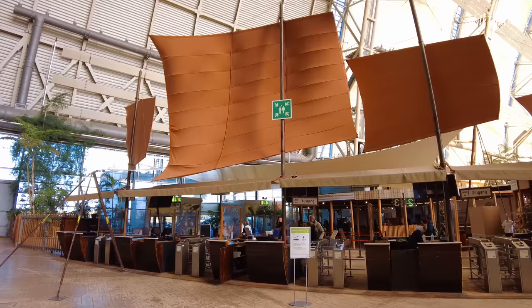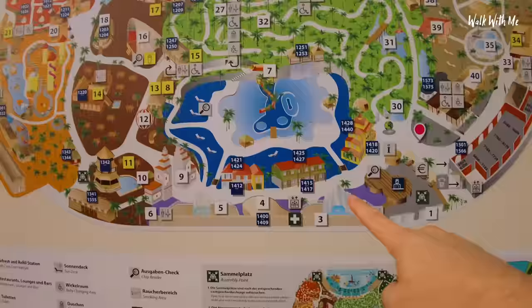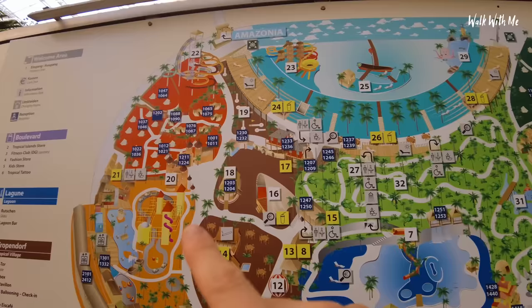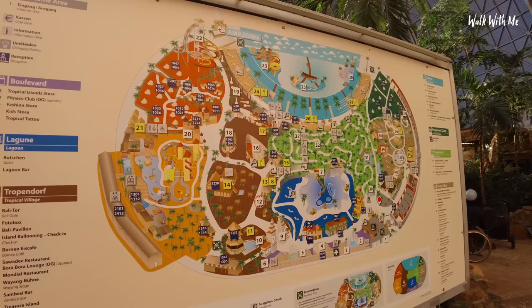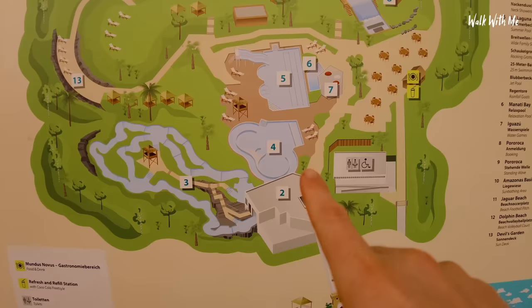I'm going to start the tour right at the entrance. Day visitors come in here; if you're staying in the resort, you check in over there. A lot of the accommodation goes around the park itself, and there are a few little areas where you can stay in huts. There are also places you can camp inside. There's a whole rainforest park, a big beach area, a spa area, more tents, a stage, and restaurants. Outside there's the Amazonia area with rapids and a nice hot pool — closed at the minute, but we'll check it out later.